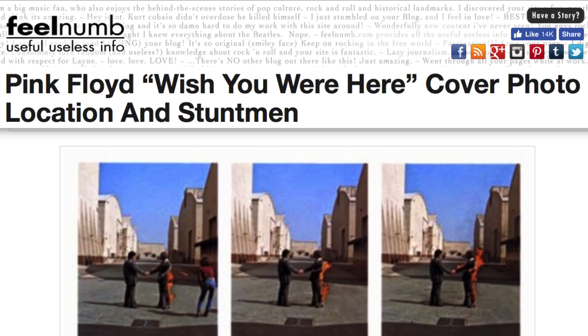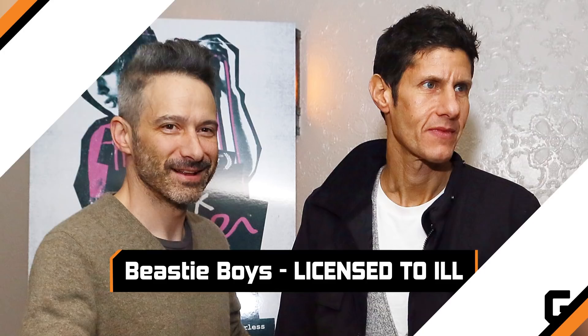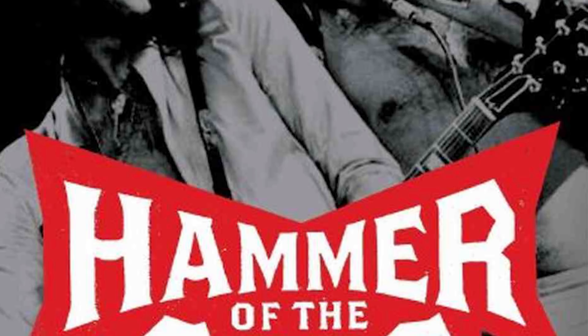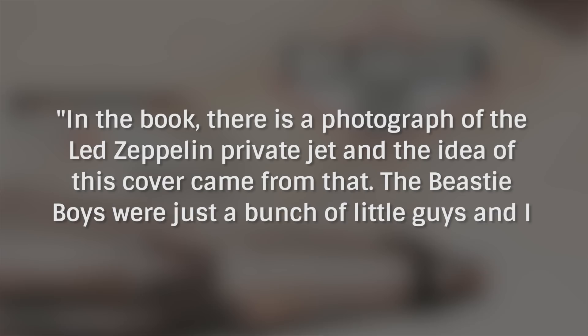Legendary producer Rick Rubin revealed in the book 100 Best Album Covers that while making the classic 1986 Beastie Boys album License to Ill, he happened to read the salacious Led Zeppelin biography Hammer of the Gods. In the book, there is a photograph of the Led Zeppelin private jet, and the idea of this cover came from that. The Beastie Boys were just a bunch of little guys, and I wanted us to have a Beastie Boys jet — to embrace and somehow distinguish, in a sarcastic way, the larger-than-life rock-and-roll lifestyle.